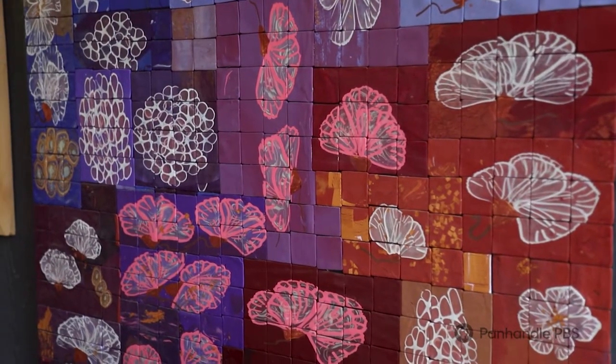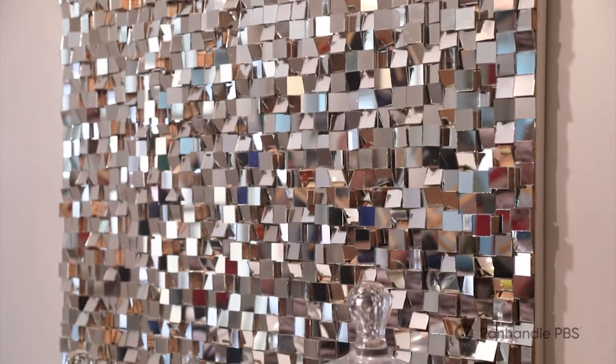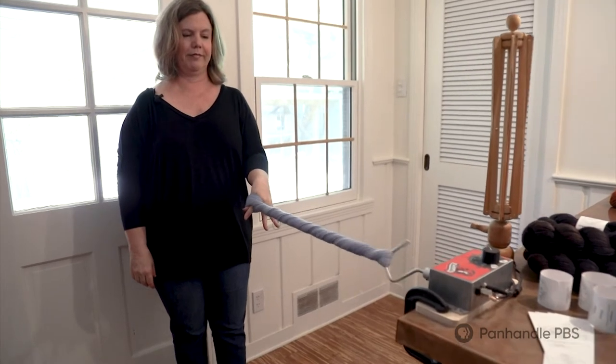I mostly work in polymer clay mosaics, which is what you see behind me. I love to tell a story or create a mood or record a period of time by assigning color to different patterns and shapes in my work. I'm Dawn Barker, and I'm an artist.